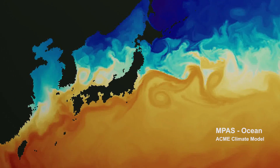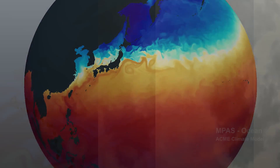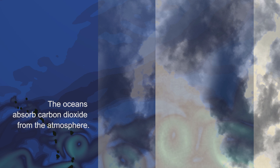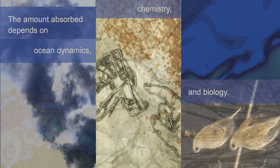The model grid cells are as fine as 5 kilometers, allowing ocean eddies to be resolved. The oceans absorb carbon dioxide from the atmosphere, changing the rate of warming. The amount absorbed depends on ocean dynamics, chemistry, and biology.